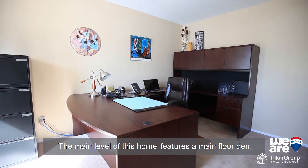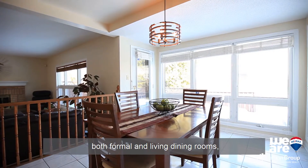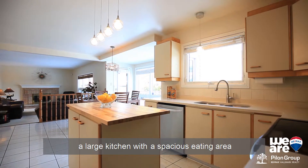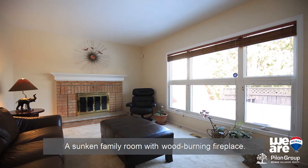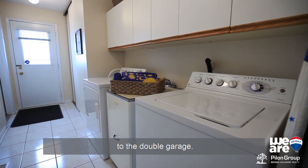The main level of this home features a main floor den, both formal living and dining rooms, a large kitchen with a spacious eating area and patio doors leading to the rear deck, a sunken family room with wood-burning fireplace, and laundry and mudroom with direct access to the double garage.